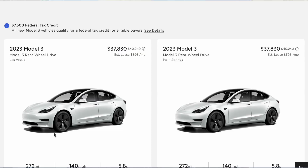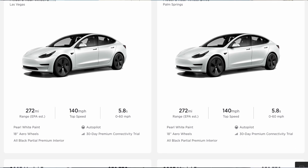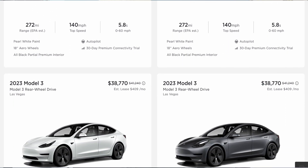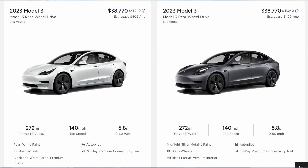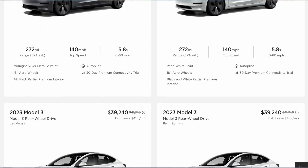Looking at Tesla's inventory page with some Model 3s in the local Las Vegas area, if you include the tax credit on a base Model 3 rear-wheel drive, you're looking at a $30,000 Model 3. Yeah, you heard that right — $30,000.